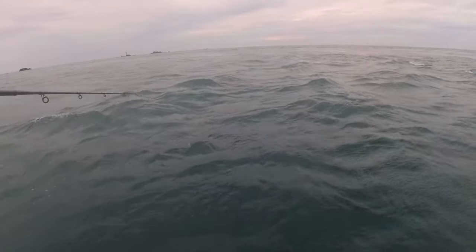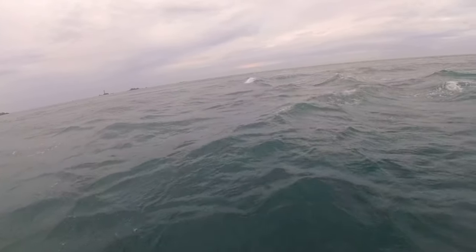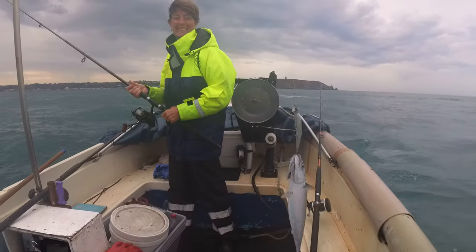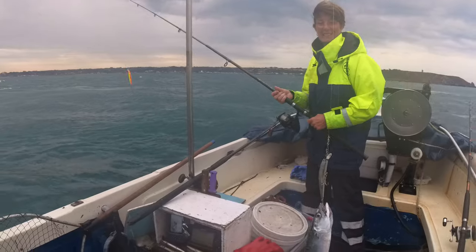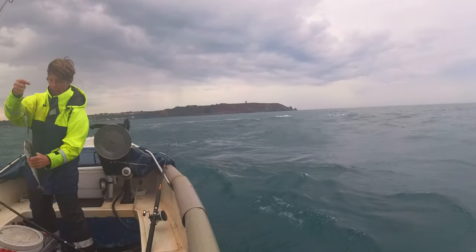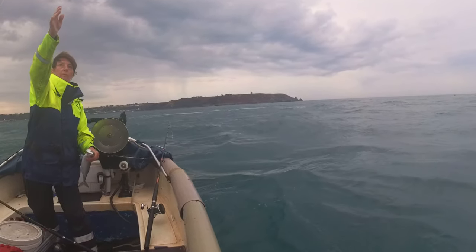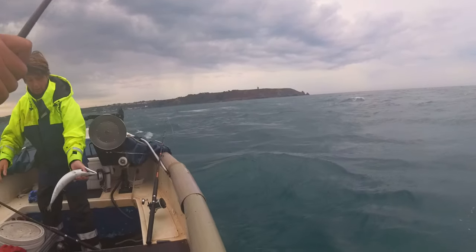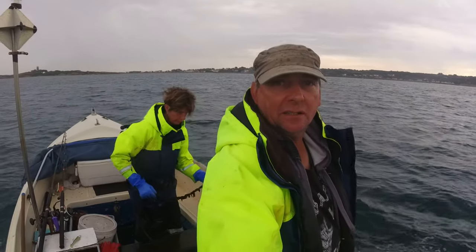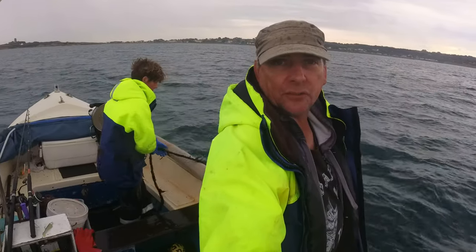What is it - that's the question. Look at the size of that mackerel - bouncing mackerel! It's chucking it down with rain. We're just going to lift some pots - we've finished fishing and we ended up with two bass and one mackerel. Now we're going to see if we've got any lobsters in these pots.